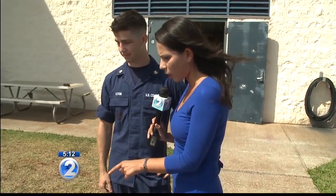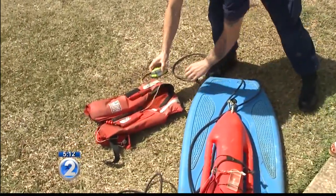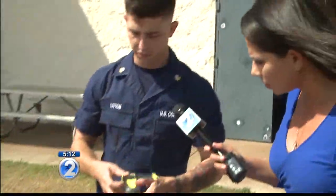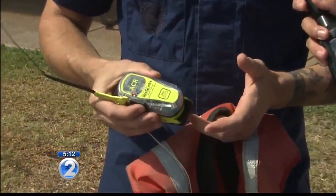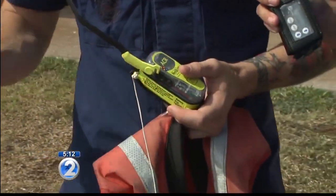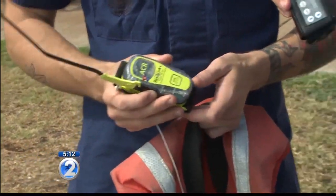Let's talk about the next thing that will help find people, and that is a GPS device. This is a personal locator beacon, and what this will do — if it gets wet or is activated while you're in the water — it's going to send out a signal to give us your location. We know that you're in distress and we'll come find you.